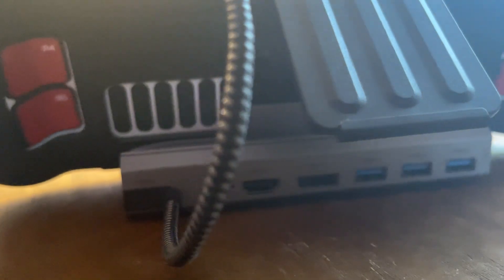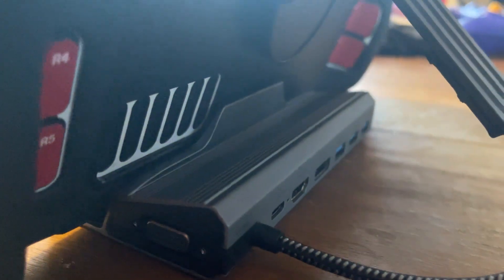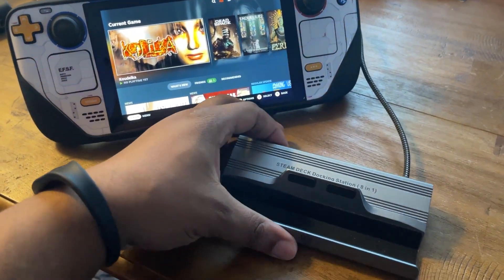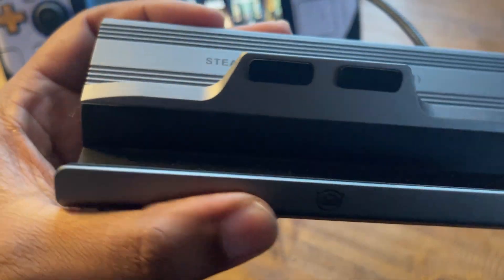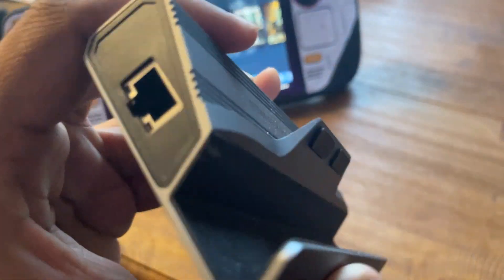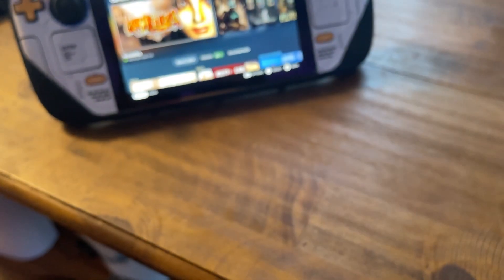What you get with this dock compared to every other dock out there: three USB 3.0 ports, HDMI 2.0, DisplayPort 1.2, power delivery pass-through, and gigabit Ethernet on the side.